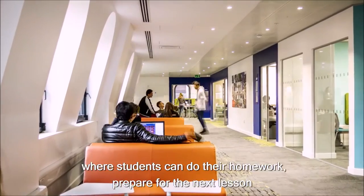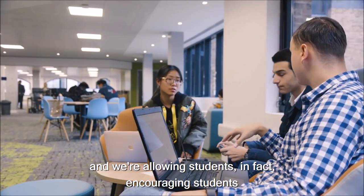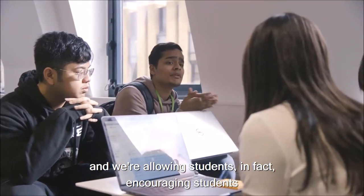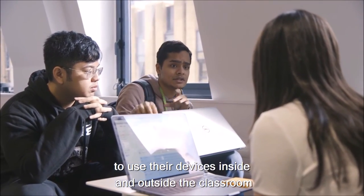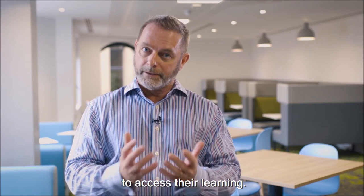There are gaps in the timetable through the week where students can do their homework and prepare for the next lesson, and we're encouraging students to use their devices inside and outside the classroom to access their learning.